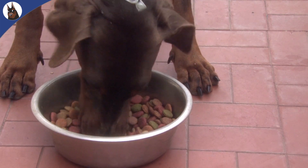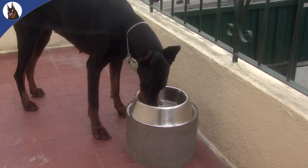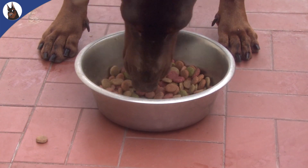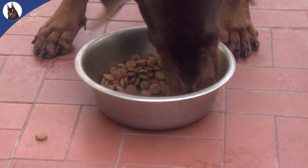Dobermans are active dogs and need a good diet, even if they are just a companion dog at home. An adult male should consume around 2200 calories a day, but an inactive Doberman would need less, and a puppy or young adult would need more.